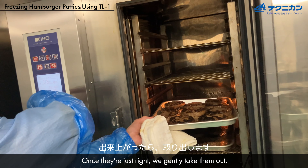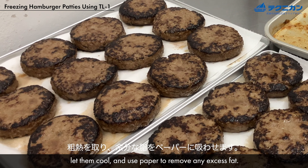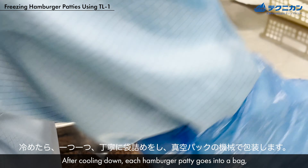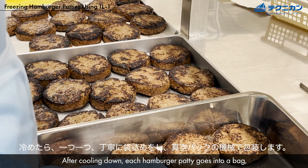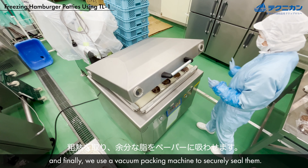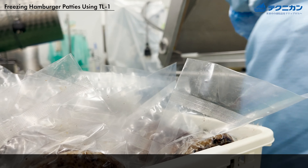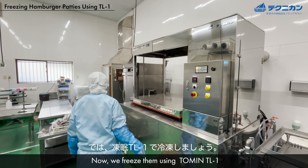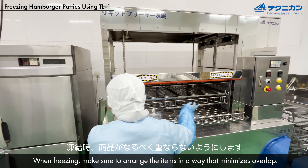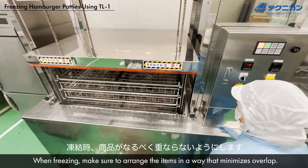Once they're just right, we gently take them out, let them cool, and use paper to remove any excess fat. After cooling down, each hamburger patty goes into a bag, and finally we use a vacuum packing machine to securely seal them. Now we freeze them using the Tommy TL1 — when freezing, make sure to arrange the items in a way that minimizes overlap.